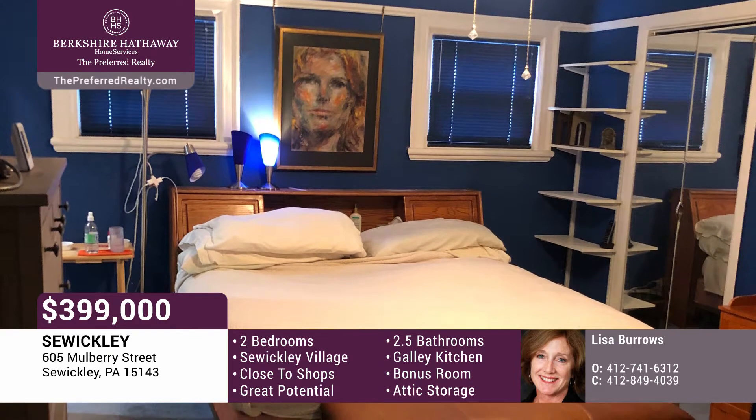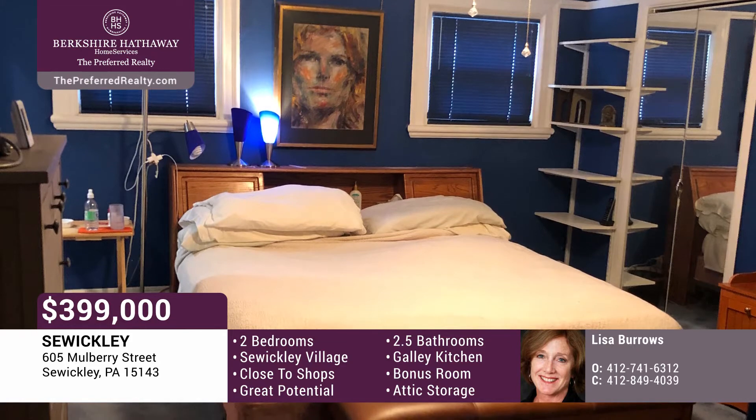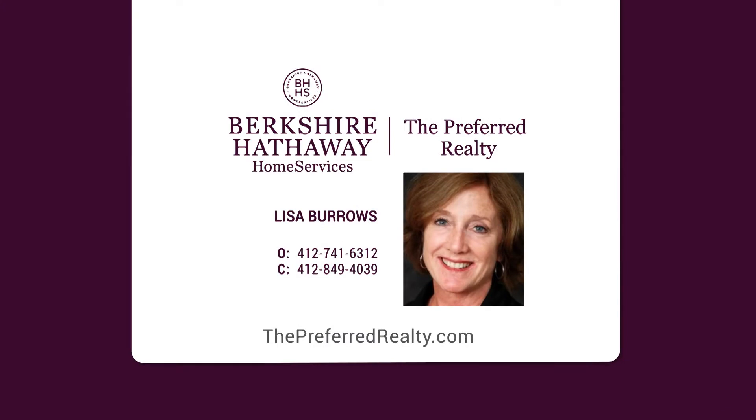The third-floor attic has plenty of storage. This home has loads of potential. Don't miss out on this opportunity. Please schedule showings after noon, and overnight notice is requested. Call Lisa Burroughs today.